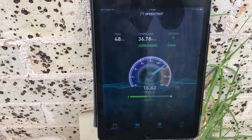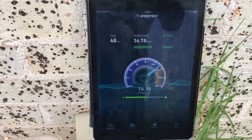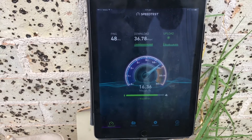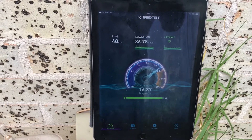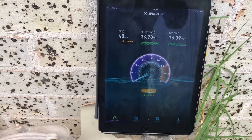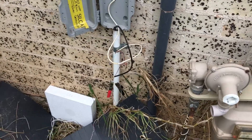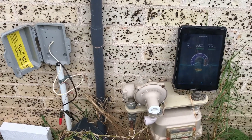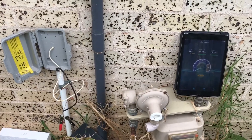As you can see, it's well shy of the 60 megabits per second that he's supposed to be getting. The upload came in at 16.39 megabits per second. So as you can see, being directly on the lead-in cable, this is not an internal wiring issue — this is a network issue. Telstra needs someone out to fix this.